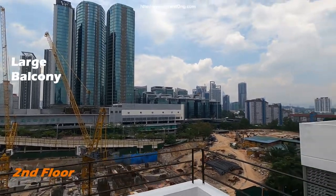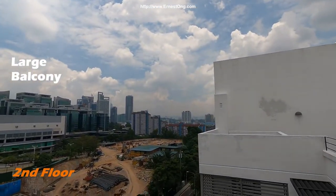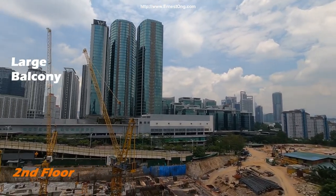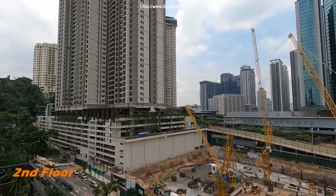This is a 1,400 square feet unit in Pantai Dalam, The Sentral — a two-bedroom, two-bathroom unit.